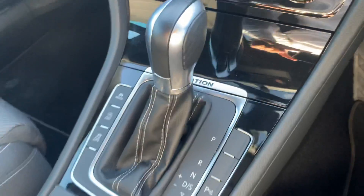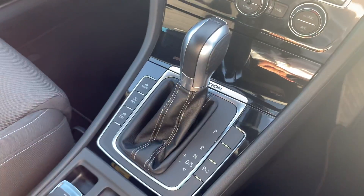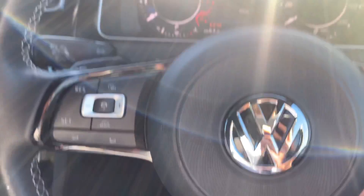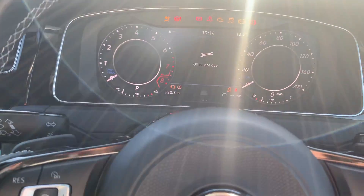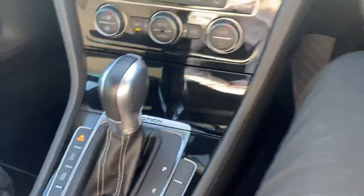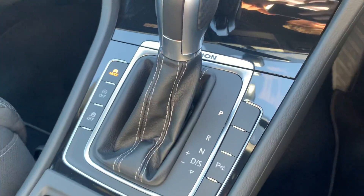This vehicle is the 4Motion DSG, 310 PS. If you turn the engine on — you can see I've got your key just here — lovely sound on this vehicle. You can see your DSG gearbox just there.